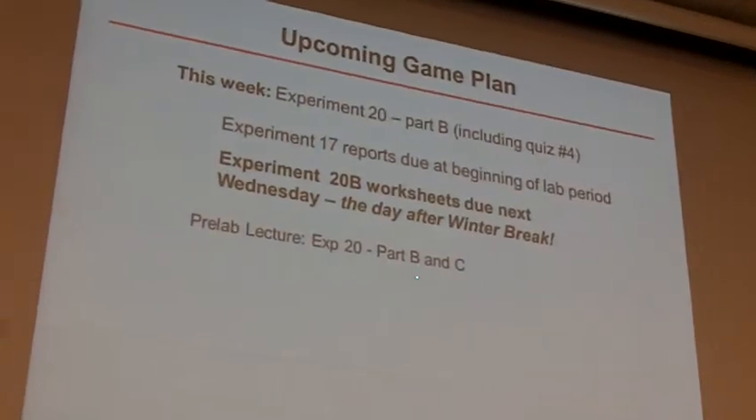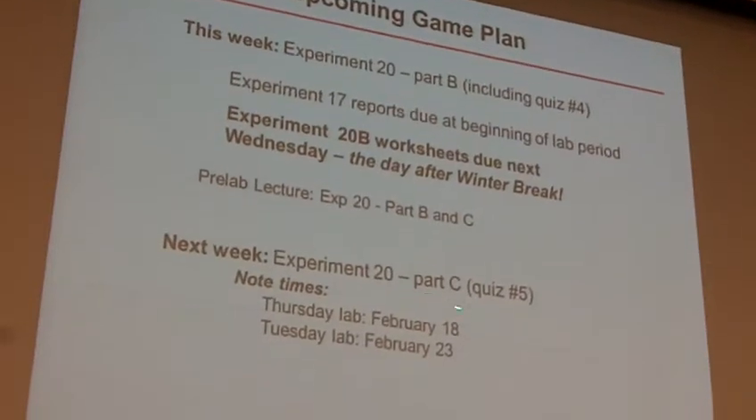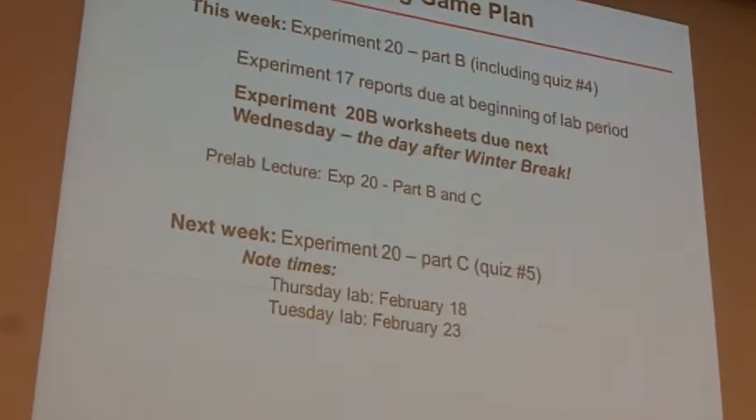So what we're going to do today is cover actually Part B and C, and why we're doing them both will become clear in just a second. Then next week we'll be doing 20C. Note that we won't have lab lecture next week because of fall break — or winter break, excuse me.